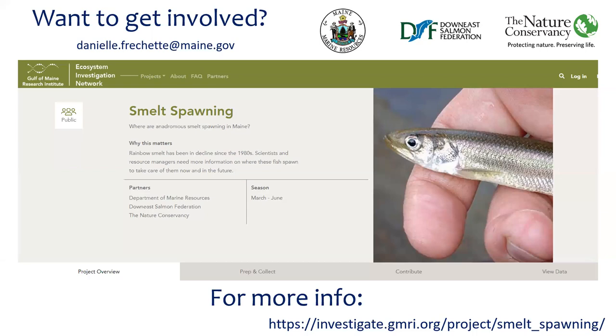Thank you so much, Danielle. Thank you — great presentation. Enjoyed it.